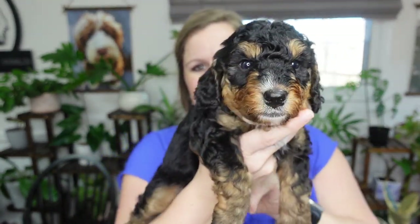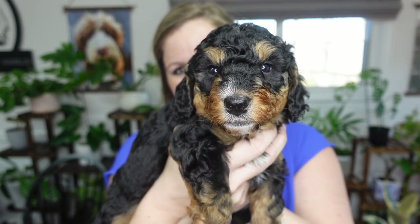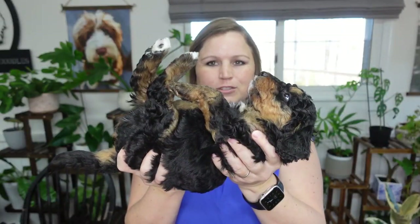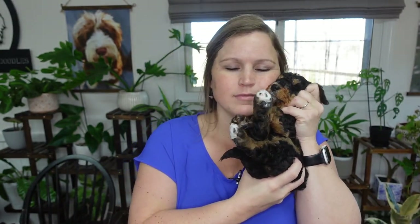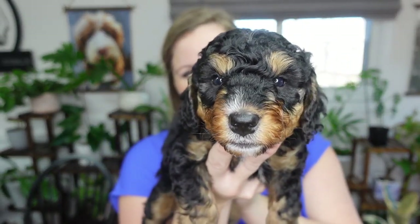He is a curly boy, and I think that he will be the one available. He also has perfect teeth already grown in. With all our handling, you can see us put them on their back, put them up close to us — they just love to be loved. He does have some white on his back feet too. Say hello, Mr. Blue.